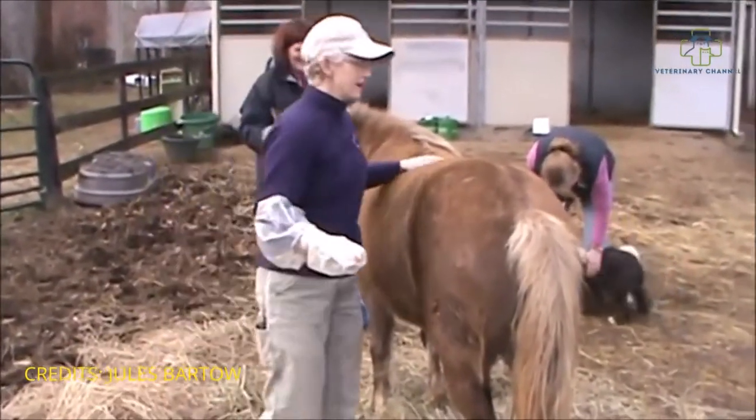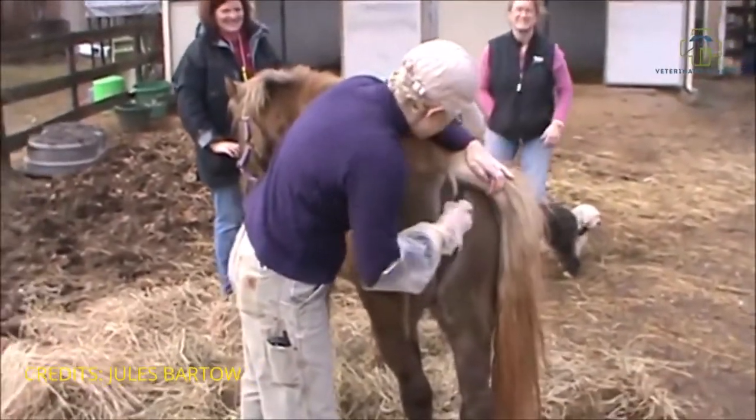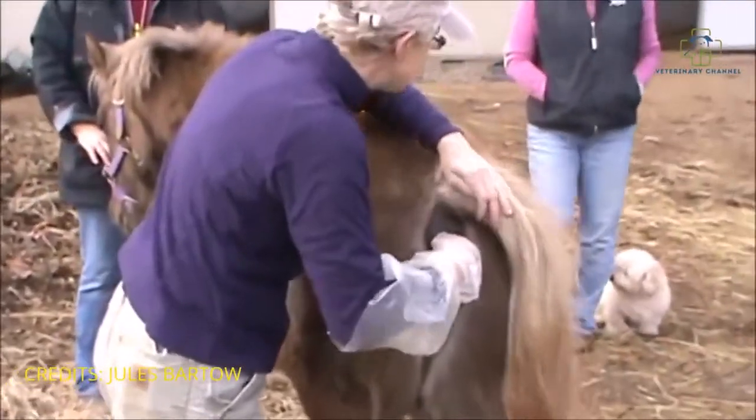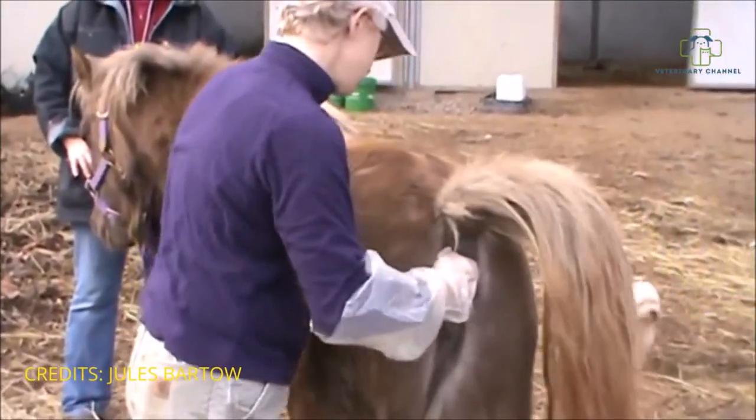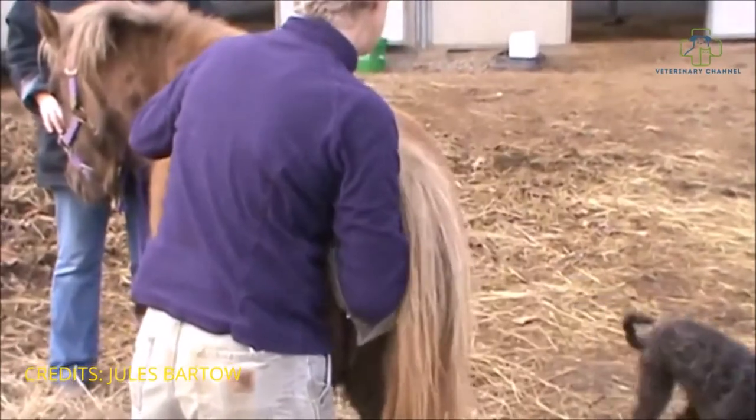I'm glad I'm not Coco right now. The joy of being a veterinarian. Yep. I remember all the time.